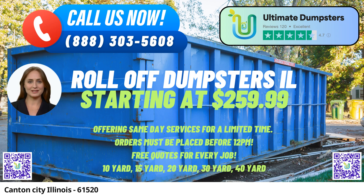20-yard dumpster: Dimensions approximately 22 feet long, 8 feet wide, and 4.5 feet high. Suitable for larger home renovations or cleanouts.